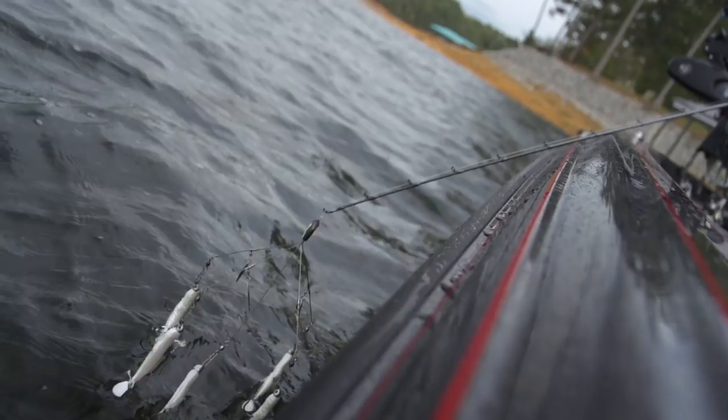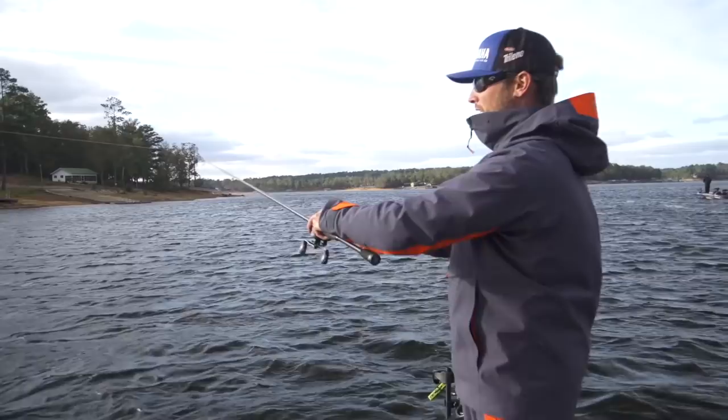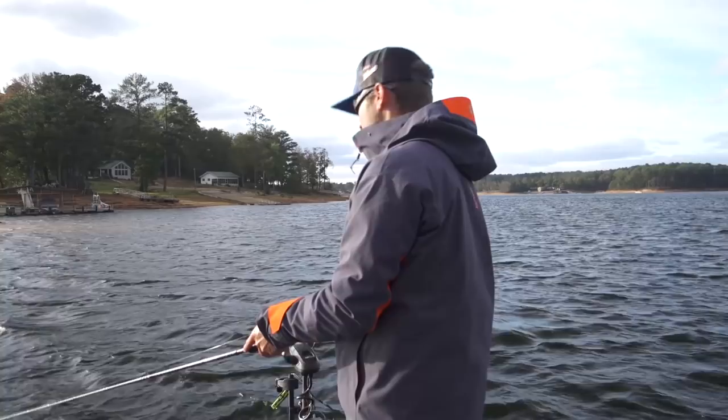You can tell the wind is really picking up, and this is when I think conditions are perfect for the umbrella style rigs. They see a lot of them now, but when it gets this windy it doesn't matter how many they've seen — they start to get really aggressive. They can't get a great look at the bait or all the baits, so they don't know that it's a bunch of wires connected, and they really start getting on it and eating it really good.